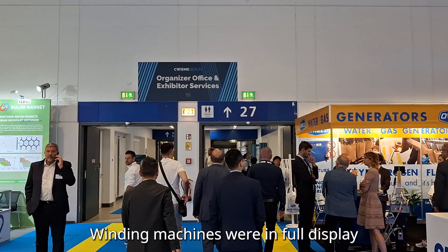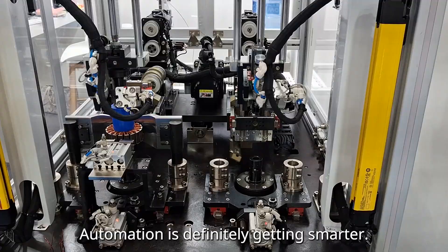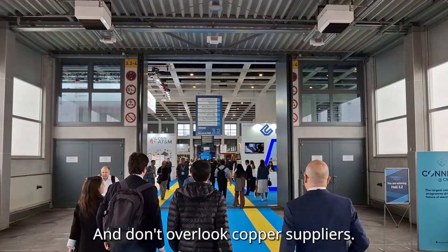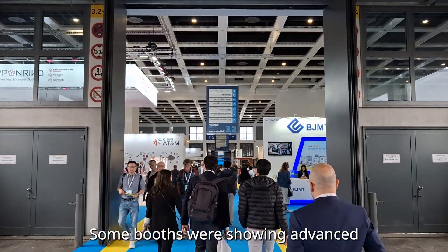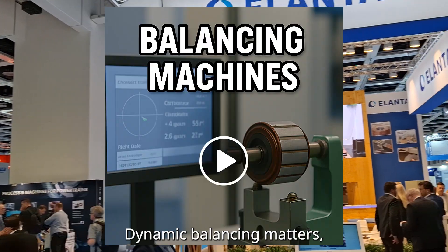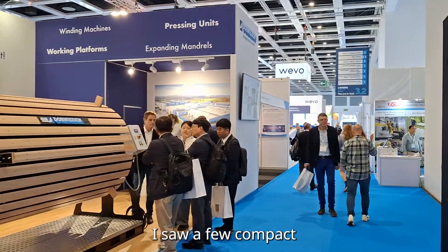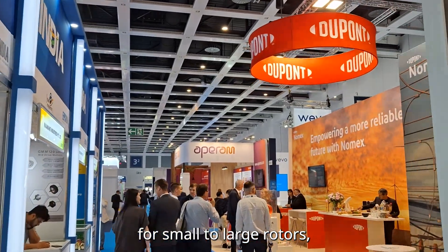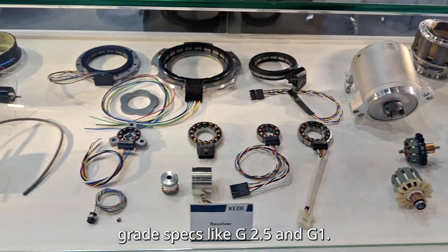Winding machines were in full display, from slot insertion to hairpin forming. Automation is definitely getting smarter. And don't overlook copper suppliers — some booths were showing advanced enameled coatings and tight tolerance wires. Dynamic balancing matters, especially when your machine is running at high speed. I saw a few compact balancing systems tailored for small to large rotors, and spoke with sales reps about balance grade specs like G2.5 and G1.